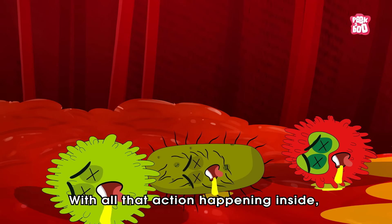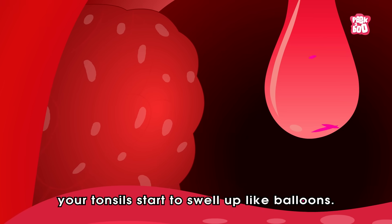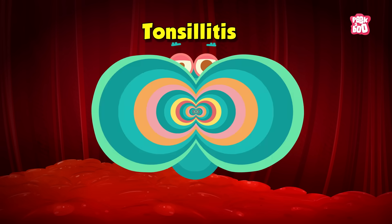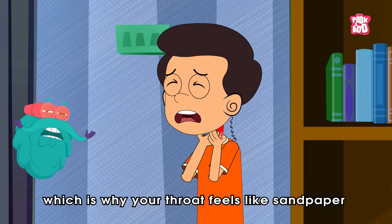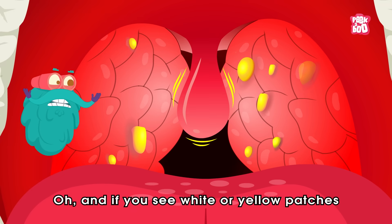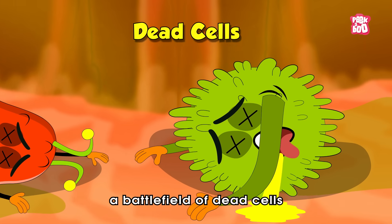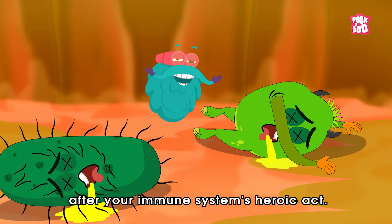In response, the blood vessels around the tonsils expand and become leakier, letting a flood of immune cells like macrophages, B cells and T cells pile in to take down the enemies. With all that action happening inside, your tonsils start to swell up like balloons. That swelling caused by inflammation is what we call tonsillitis. That puffed-up tissue presses on nearby nerves, which is why your throat feels like sandpaper every time you swallow. And if you see white or yellow patches on your tonsils, that's probably pus — a battlefield of dead cells and bacteria left behind after your immune system's heroic act.